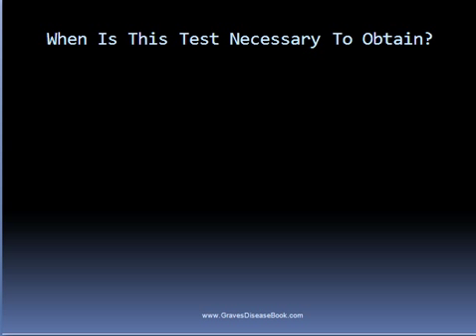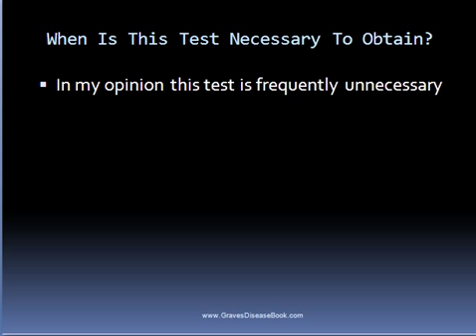So when should someone obtain the radioactive iodine uptake test? This question comes up often, as people are concerned about receiving even small dosages of radioactive iodine. If someone has a low TSH and/or high free T3 and free T4 levels, they want to know if they should get this test. In my opinion, this test is frequently unnecessary — if someone tests positive for TSI antibodies, there really isn't a good reason to obtain the radioactive iodine uptake test.